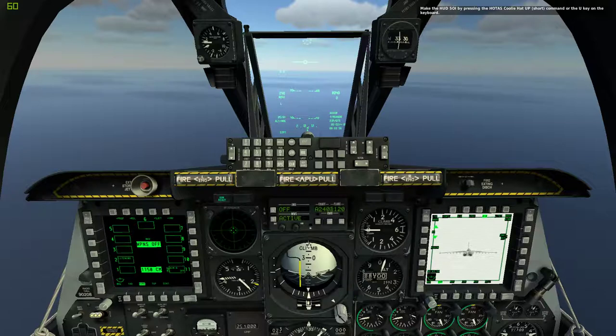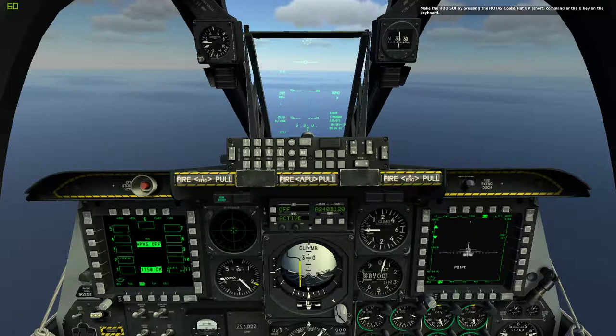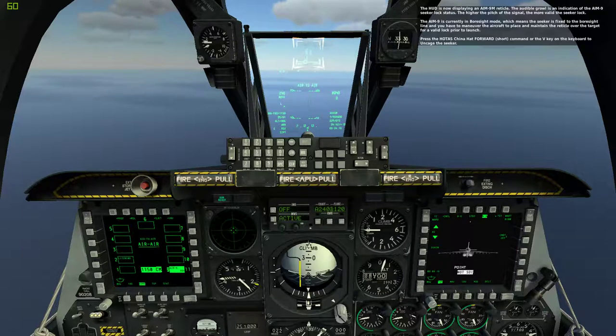Make the HUD the SOI by pressing the HOTAS Coolie Hat Up Short command or the U key on the keyboard. Now set the HUD to air-to-air mode by pressing and holding the HOTAS Master Mode button or M key on the keyboard. The HUD is now displaying an AIM-9M reticle. The audible growl is an indication of the AIM-9 seeker lock status. The higher the pitch of the signal, the more valid the seeker lock. The AIM-9 is currently in boresight mode, which means the seeker is fixed to the boresight line and you have to maneuver the aircraft to place and maintain the reticle over the target for a valid lock prior to launch.